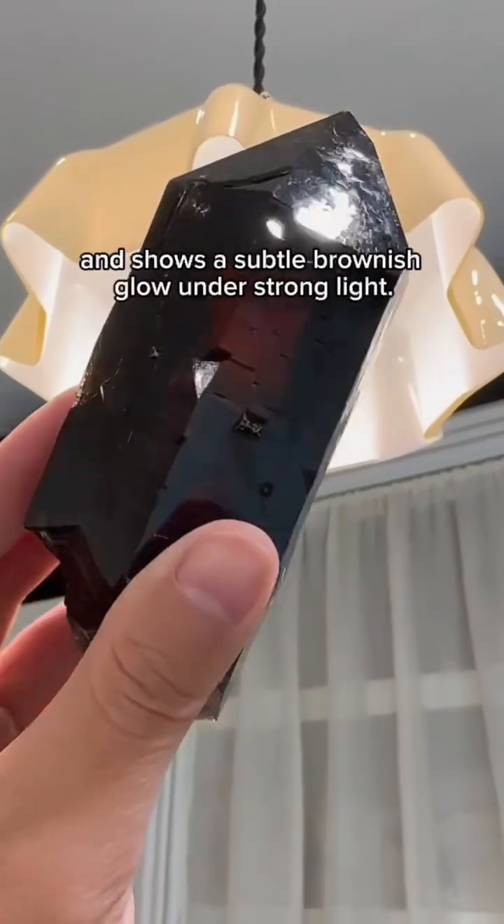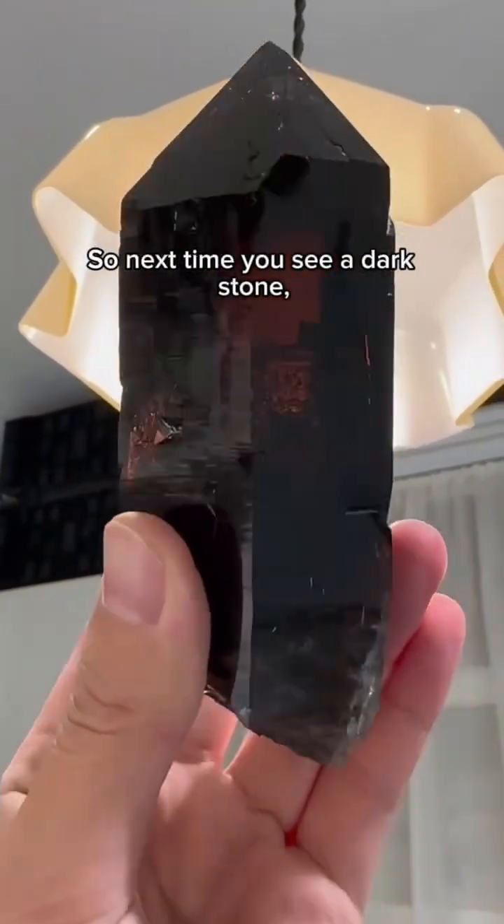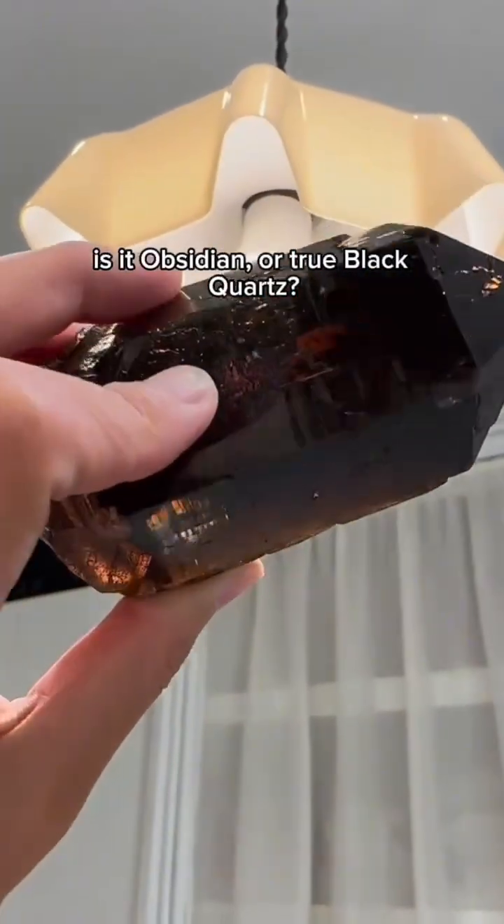Black quartz feels heavier, harder, and shows a subtle brownish glow under strong light. So next time you see a dark stone, take a closer look — is it obsidian or true black quartz?